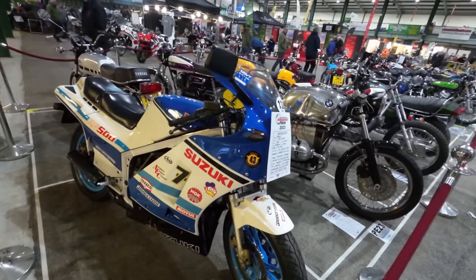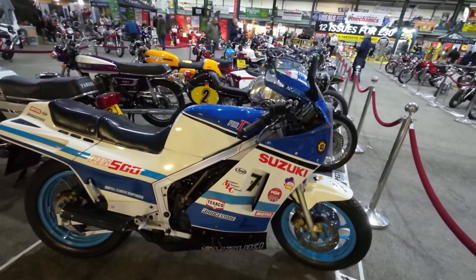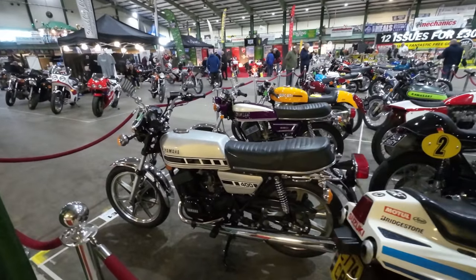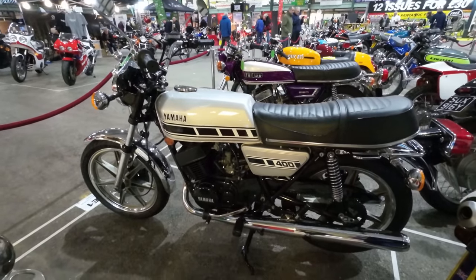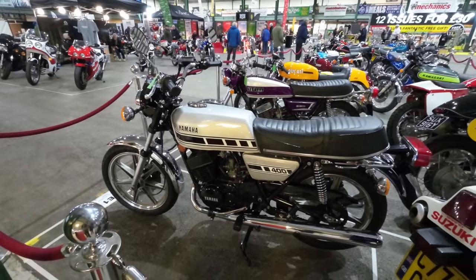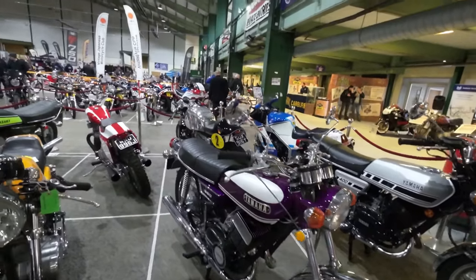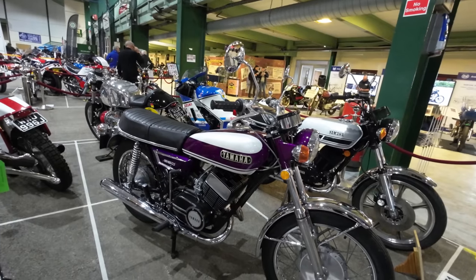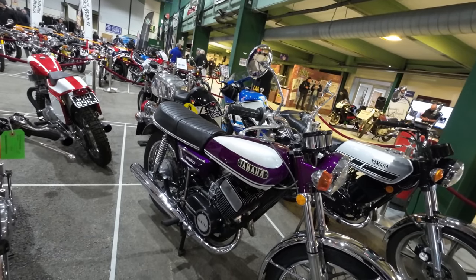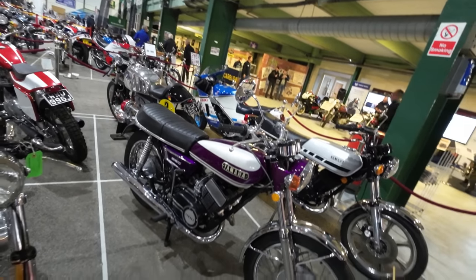Nice RG 500 two-stroke. And if you're perhaps a little older than me you'll have owned one of those originally. Yamaha RD 400 two-stroke — even older, from '72, RD 350. Yeah, RD 350, nice.